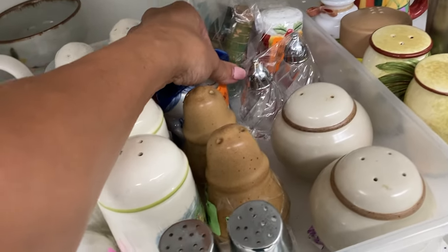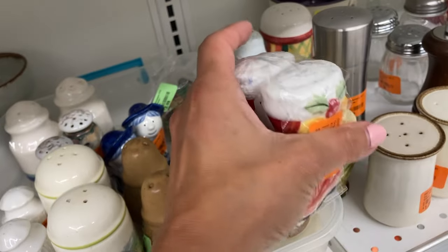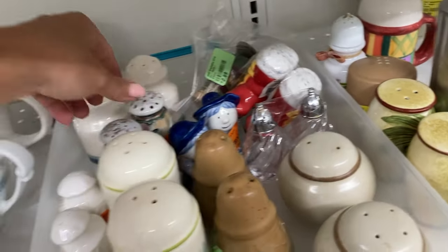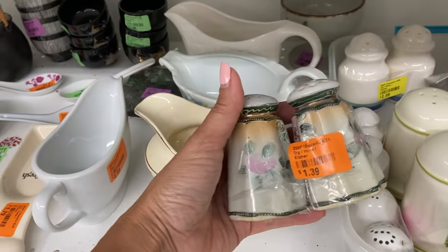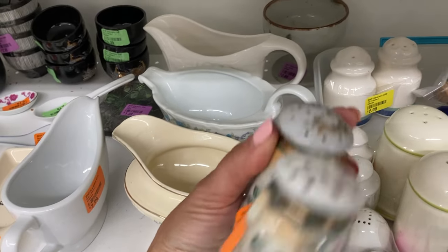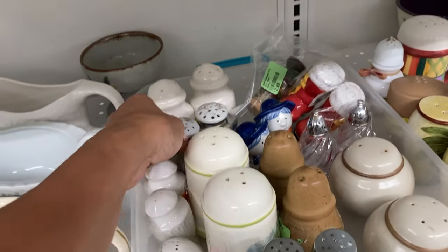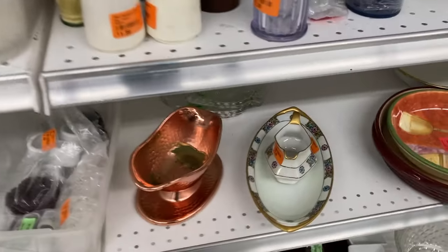I was looking at some of these salt and pepper shakers. I don't typically pick up salt and peppers unless it's something really exciting and special. I'm attracted to shakers from the first half of the 20th century — hand painted, and if they're signed, absolutely something I'm going to look at. In this case they were nice but the gilding was really worn on the tops, so I decided to leave them behind.